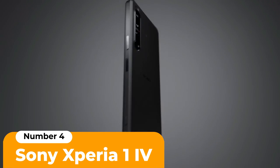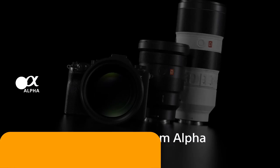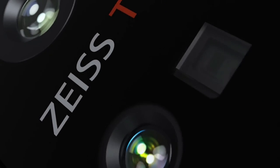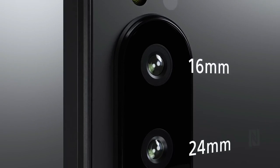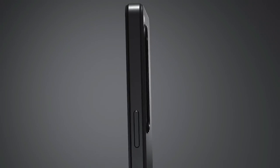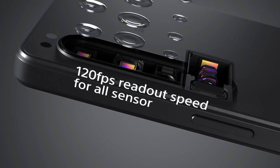Number 4: Sony Xperia 1 IV. Sony has been putting out some great cameras, so you would hope for good things from its camera phones, and the 4th generation Xperia 1 doesn't disappoint. The zoom camera on the Xperia has a moving lens, which facilitates continuous optical zoom between 3.5x and 5.2x, giving the phone an edge for people who like zoom photography.